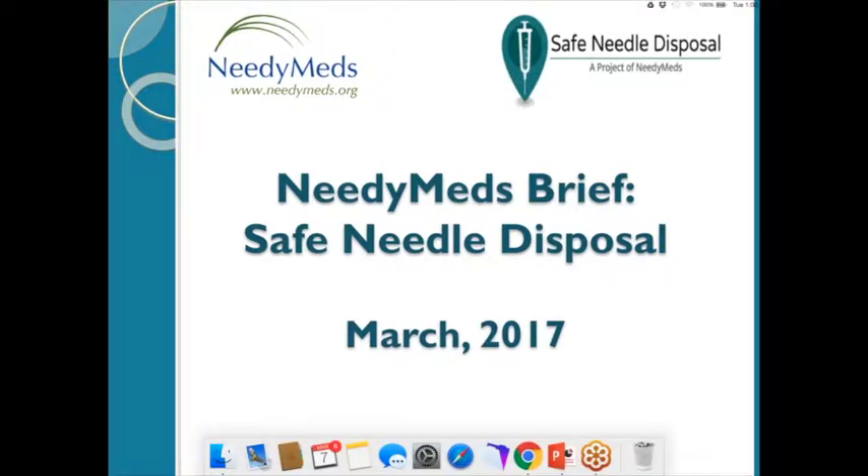Thank you everyone for joining the NeedyMeds brief on safe needle disposal. My name is Carla and I am the education coordinator here at NeedyMeds. Before we get started, I'm going to go over just a few housekeeping tips.